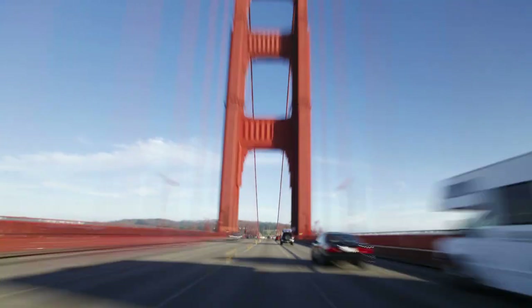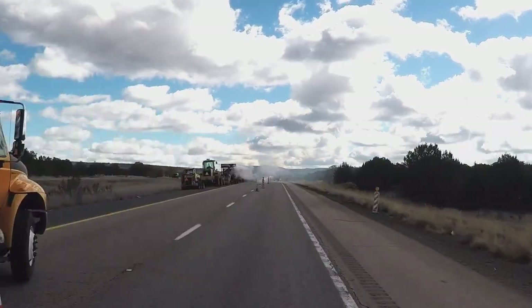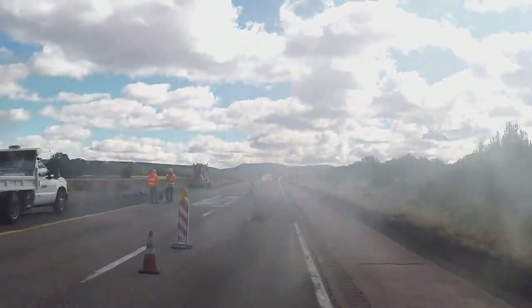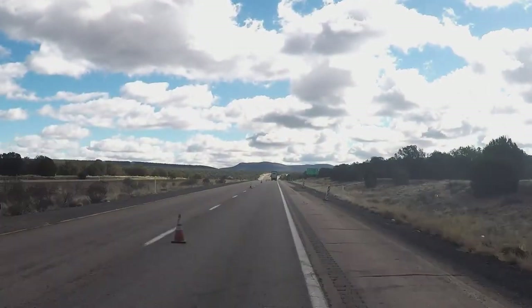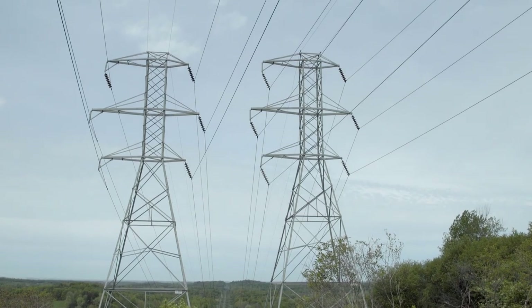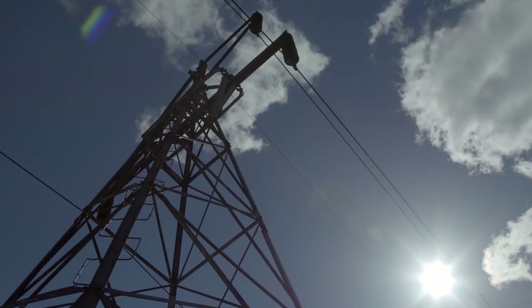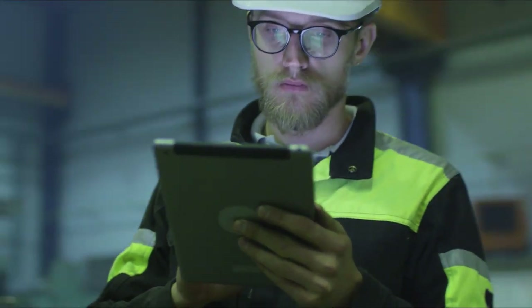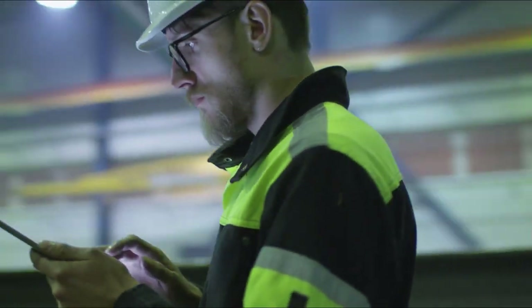When rhetoric focuses on our infrastructure, most often times it doesn't get beyond roads and bridges. And while that's critical to our infrastructure, we cannot ignore the elephant in the room: our electric grid. Some think it's an issue too big to tackle. The Powering America team of NECA and the IBEW think it's too big to ignore.